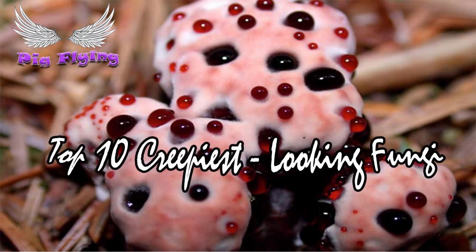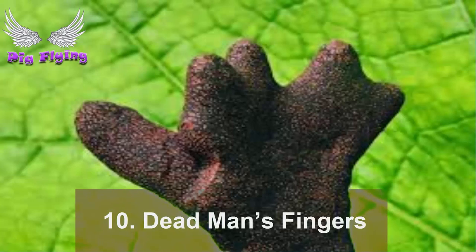Top 10 creepiest looking fungi. Fungi are misfit organisms — although they are much closer genetically to animals than plants, they were considered to be plants for centuries. Their cell structure is unique, as is their manner of living. They belong to a world entirely of their own. Evolution has driven them into bizarre shapes. Here are 10 of the weirdest, creepiest fungi that you might not want to find if you go down to the woods today.